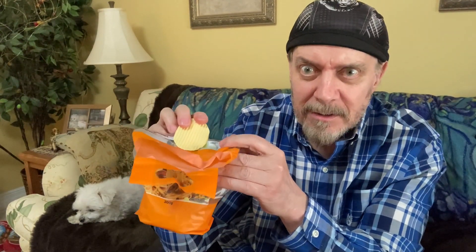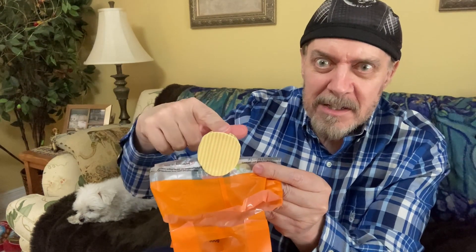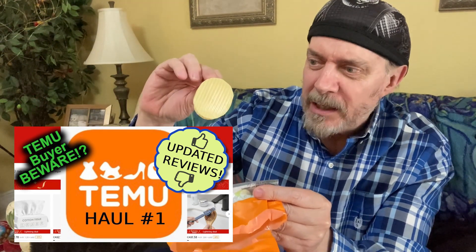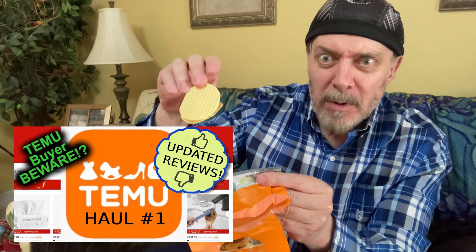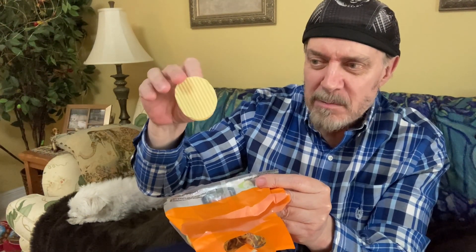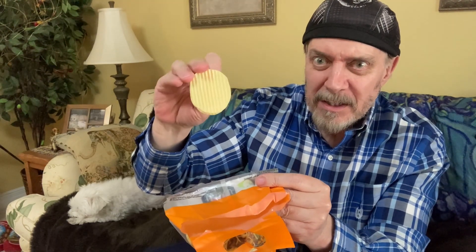I love noodles, and you might recognize this clip — it's one I reviewed in another video. It's supposed to look like a giant rippled potato chip. I first loved it when I got it off Temu, but now I'm not crazy about it. This one is better than the Dorito-shaped one, but still, they're just a waste of space.